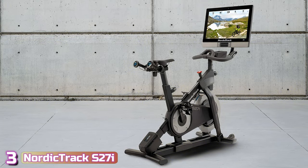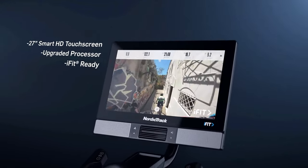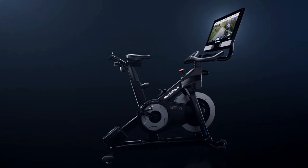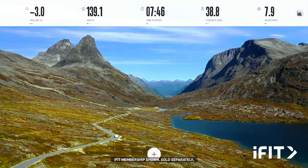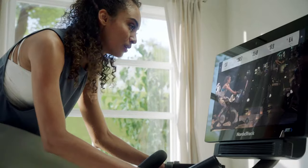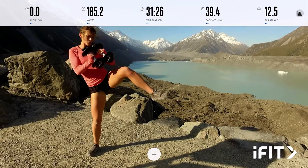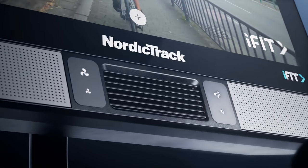At number three, we've got the NordicTrack Commercial S27i. Coming with a big 27-inch touchscreen, the S27i offers an incredibly interactive riding experience. iFit is compatible with the S27i and is offered without charge for the first 30 days. With a membership, you can access all of iFit's trainer-led class offerings, including outdoor riding sessions filmed in stunning locations throughout the world and indoor cycling classes. The 27-inch display is remarkable and does a great job displaying iFit's high-quality programming. Because the screen pivots up to 360 degrees from side to side, the S27i is ideal for mat courses like strength and yoga, as well as cycling boot camp, allowing you to switch from lower body to upper body training.